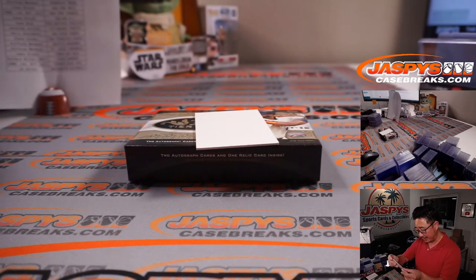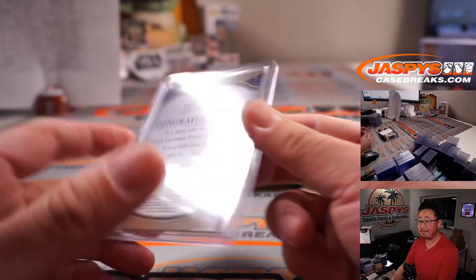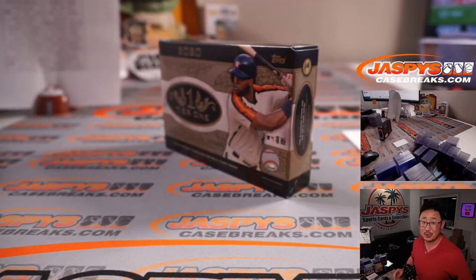Blue Jays are a number block team, so Blue Jays 8 — Jarrett K. with Blue Jays 8. And that's that. Thanks very much for watching, everybody. I'm Joe for JazBeesCaseBreaks.com. I'll see you next time for the next break. Bye-bye.